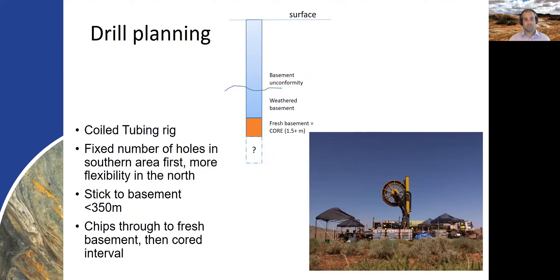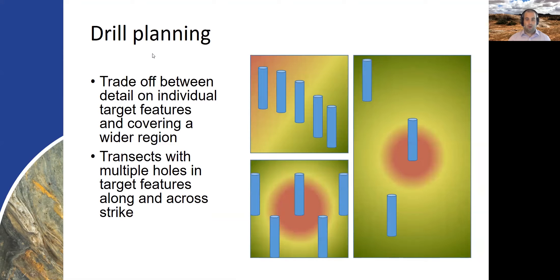We're going to have a fixed number of holes in the southern drilling area and hopefully more flexibility in the north. We wanted to stick to where basement is less than 350 meters depth, noting that we'll be using the CT rig with a maximum capacity of 500 meters at this stage. We'll be retrieving chips from the surface through to a decent way into fresh basement, and then hopefully retrieve a core sample of a meter or so. We came up with the idea of using transects with the hope of intersecting features multiple times along strike, with multiple transects within a given region, hopefully retrieving the desired amount of information that way.